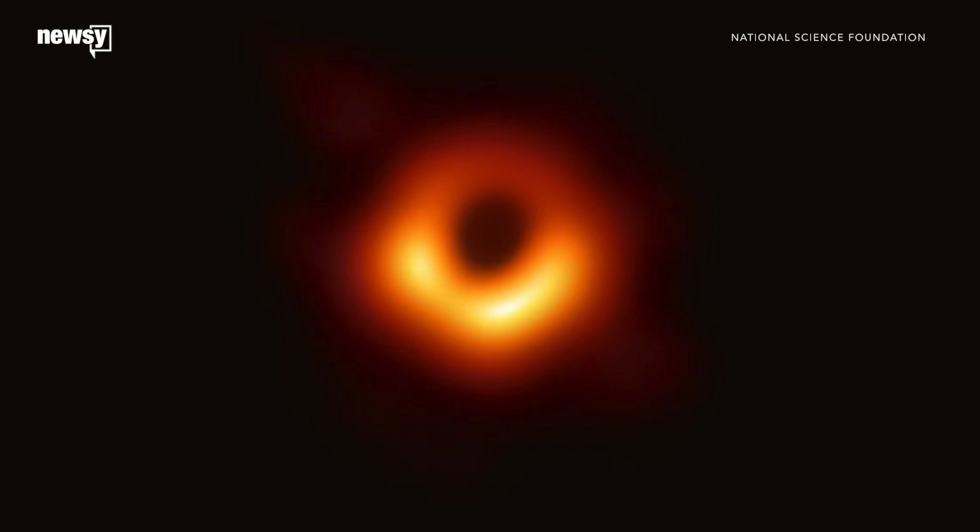What you're seeing now is the first ever image of a black hole. This is a huge day in astrophysics. We're seeing the unseeable. The National Science Foundation revealed the groundbreaking photo Wednesday and discussed the process to capture it during coordinated press conferences around the world.